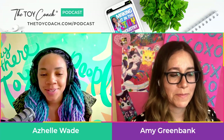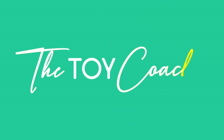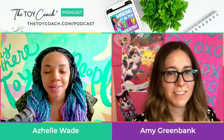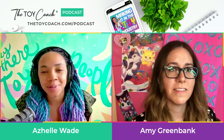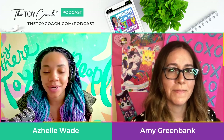You are listening to Making It in the Toy Industry, episode number 178. Hey there, toy people. Ajelle Wade here, and welcome back to another episode of the Toy Coach podcast, Making It in the Toy Industry. This is a weekly podcast brought to you by thetoycoach.com.